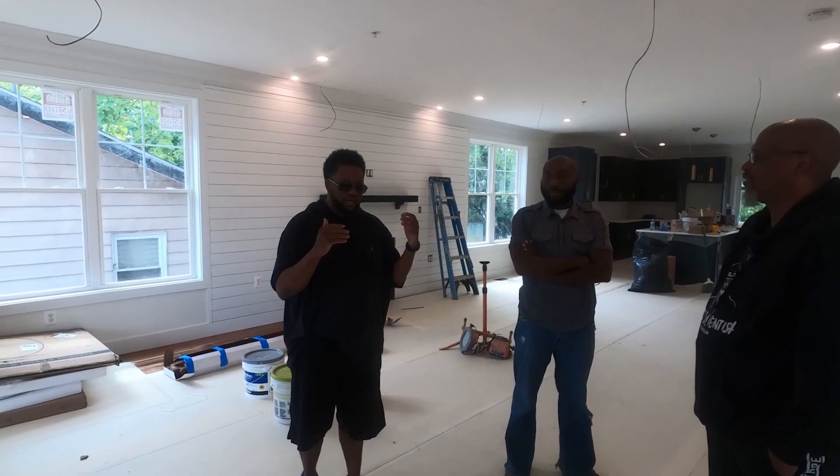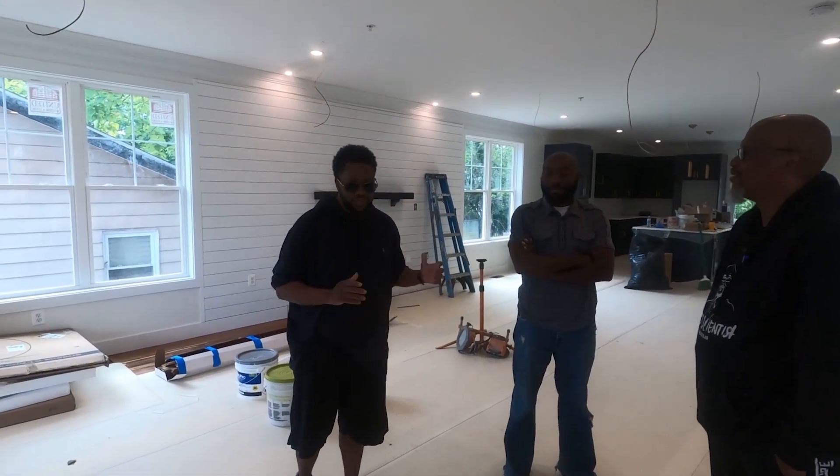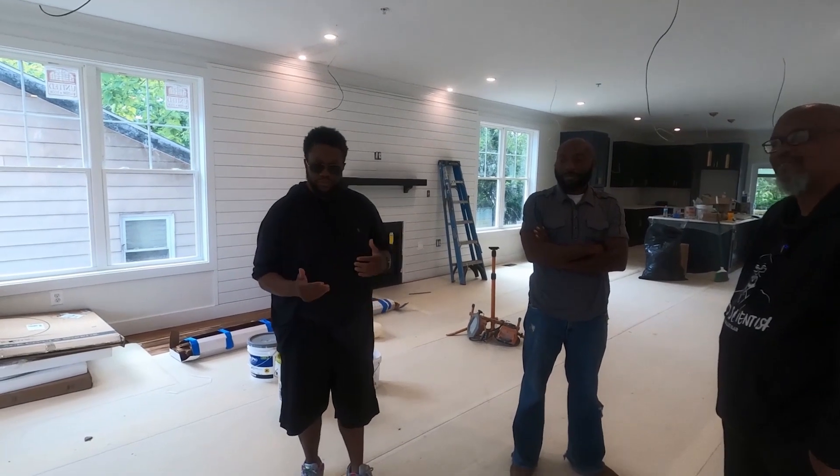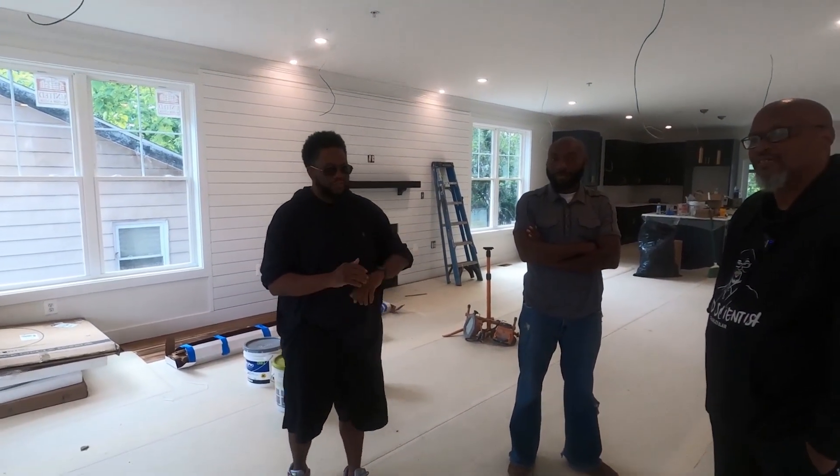And in this case, we found this on the MLS. There was a builder who was selling a lot. We kind of sensed some distress with the builder — it was a new builder. Once upon a time, we were a new builder, so we know how tough that can be.